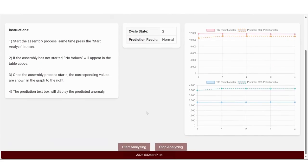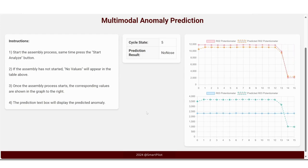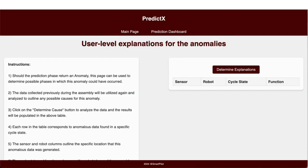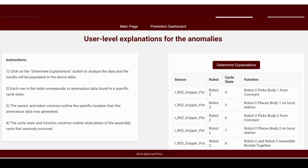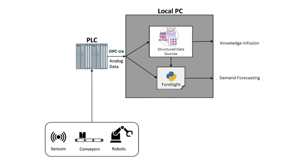Once the assembly process begins, the system displays the current cycle state along with real-time sensor data. Based on this information, sensor values for the next time step along with any predicted anomalies are also predicted. Once anomalies are predicted, the second window provides user-level explanations — including which variables are responsible for the anomaly, the functions performed by the robots during that state, and the expected values of those variables.